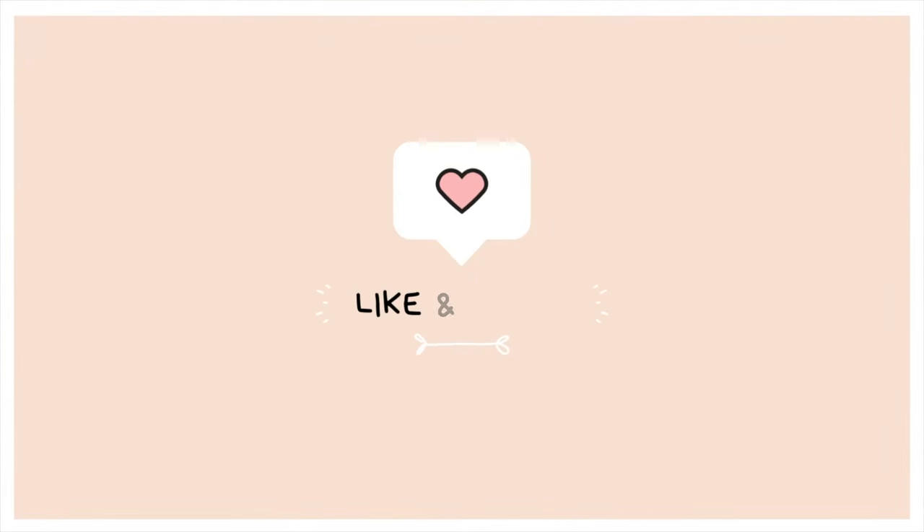If you guys like my videos, please like, comment, and subscribe, and don't forget to hit the bell. It really helps me out and I really appreciate it. I'm trying to grow my channel and the only way I can do that is if you let me know in the comments what I'm doing right or wrong.